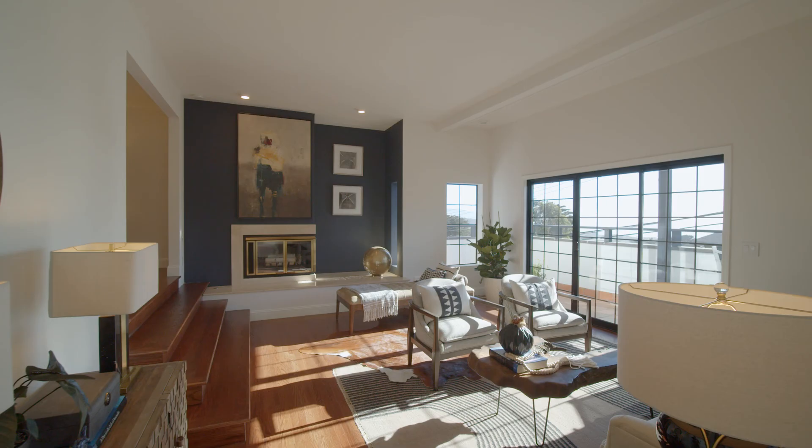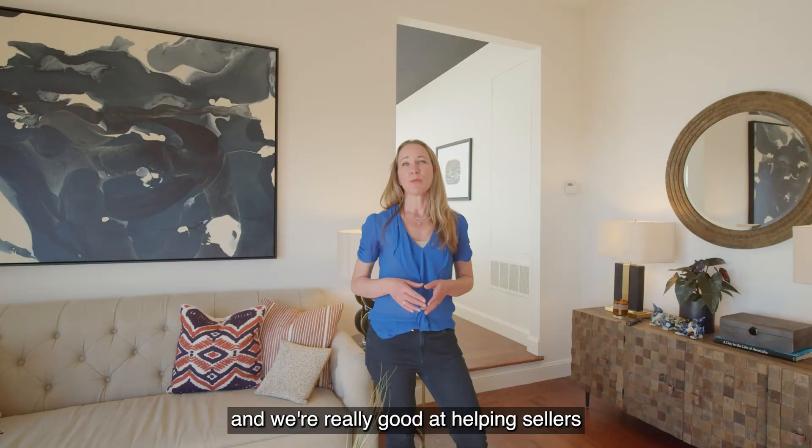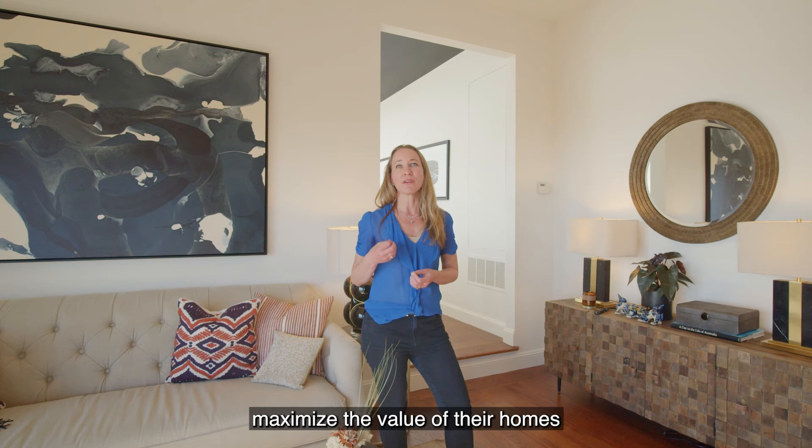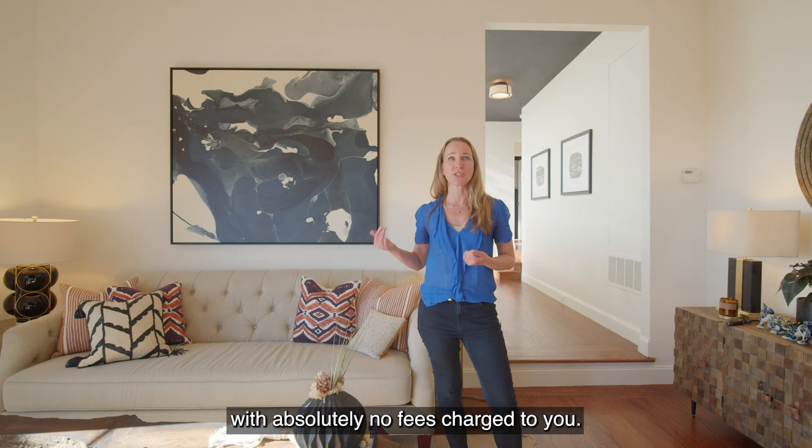My name is Ruth Christian with the Christian Team, and we're really good at helping sellers maximize the value of their homes through doing these amazing updates. One of the best parts is that Compass has a program where they will front you the money for these kinds of renovations with absolutely no fees charged to you. To learn more about this program or about the things I can do to help you make the most money possible, please feel free to reach out — I'd love to chat with you.